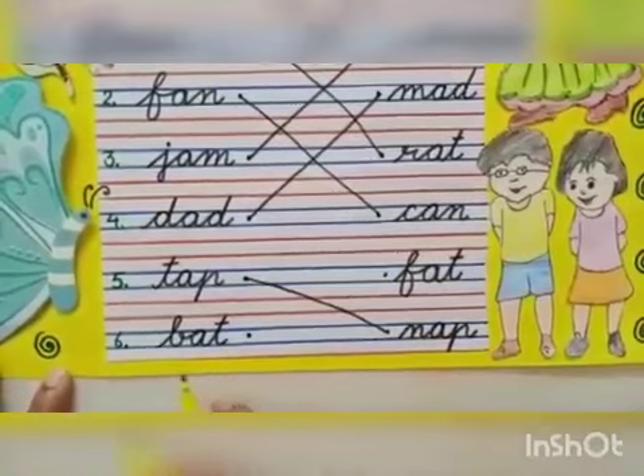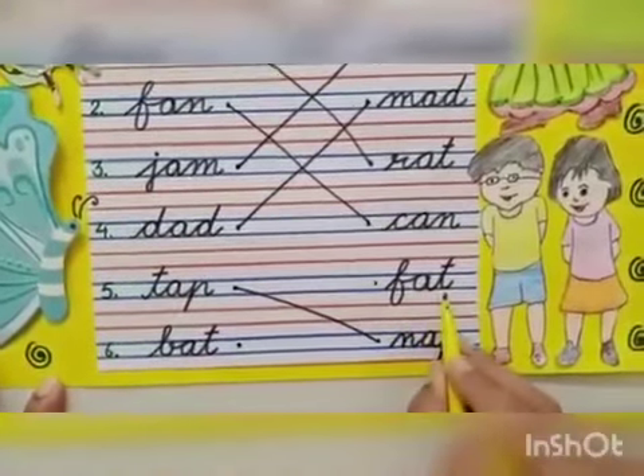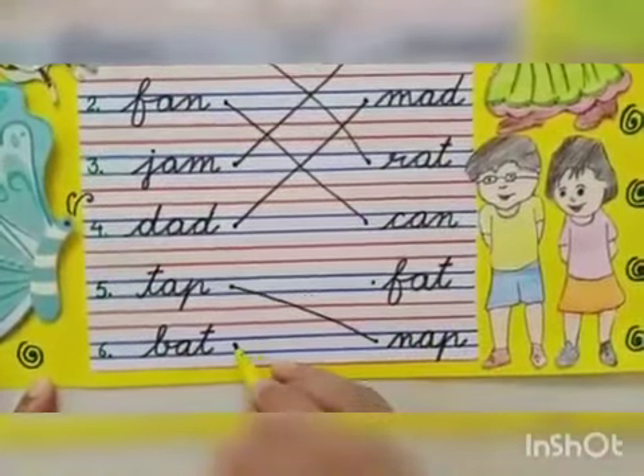The last word is 'bat'. Match the word bat with 'fat'.